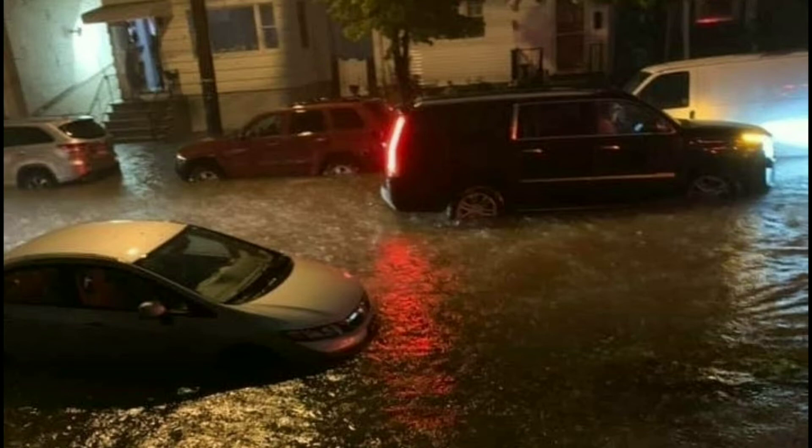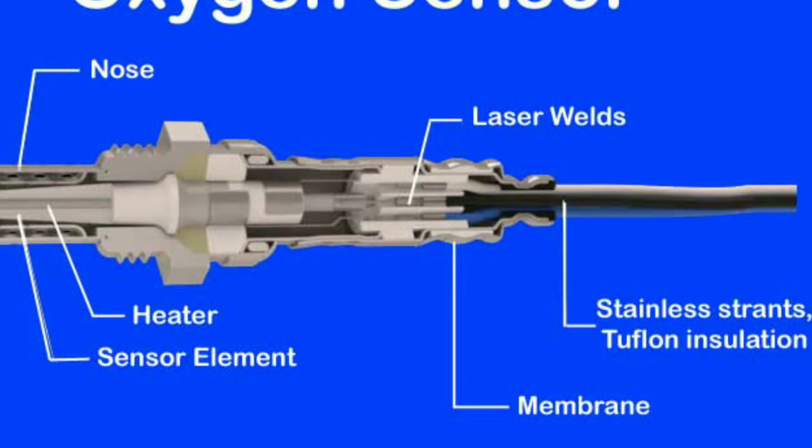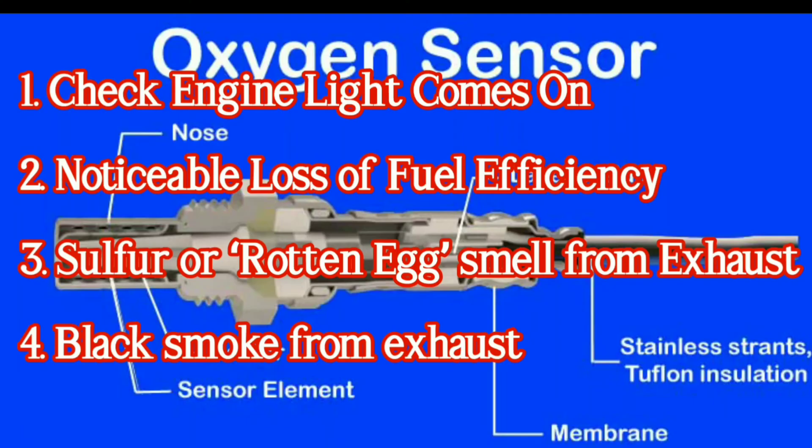These are the signs and symptoms that your oxygen sensor has gone bad. First, the check engine light comes on and does not disappear even while the engine is running.